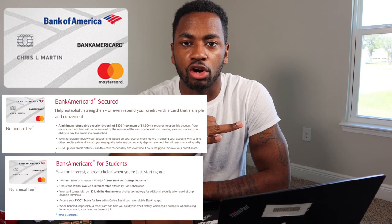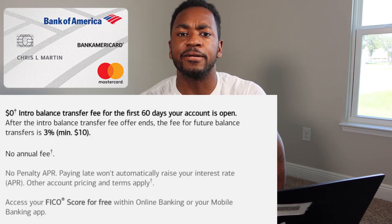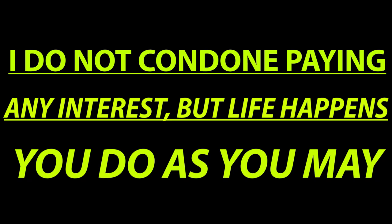Out of these three, we have to disqualify one. The Bank of America card is just a secured card, a student card, or a balance transfer card — meaning you'd use it when transferring a balance to benefit from the 0% APR. But this card has no special earnings on it. So we're going to be talking about two cards: the Cash Rewards card and the Travel Rewards card, trying to figure out which one is best for you.